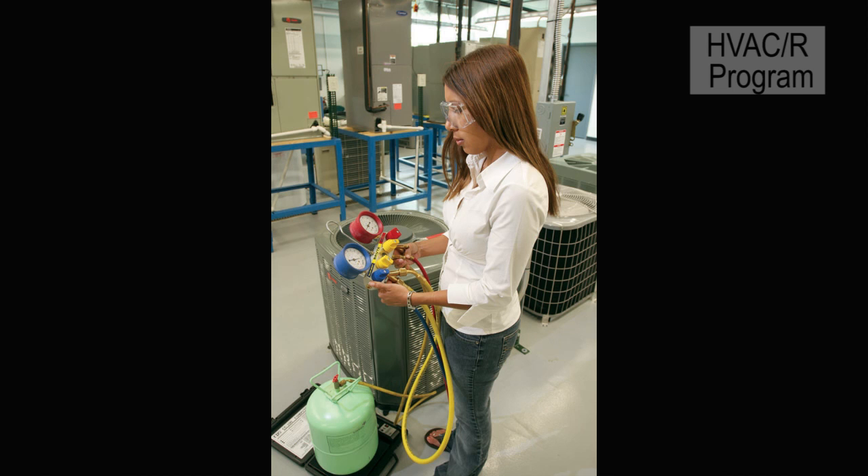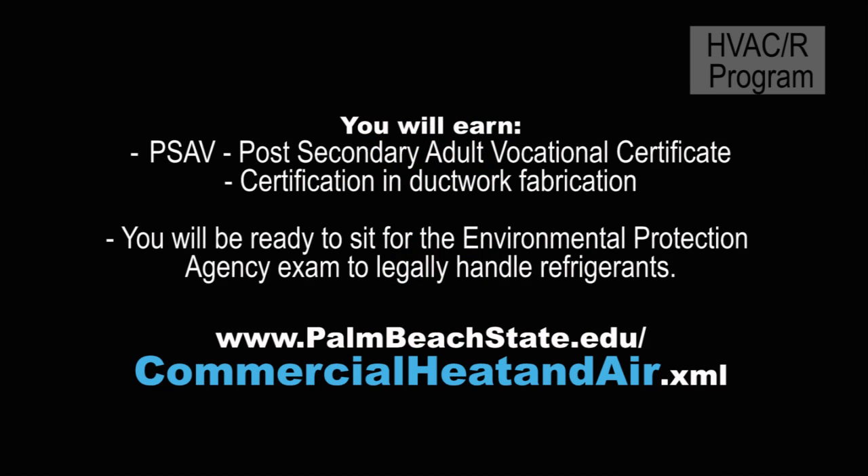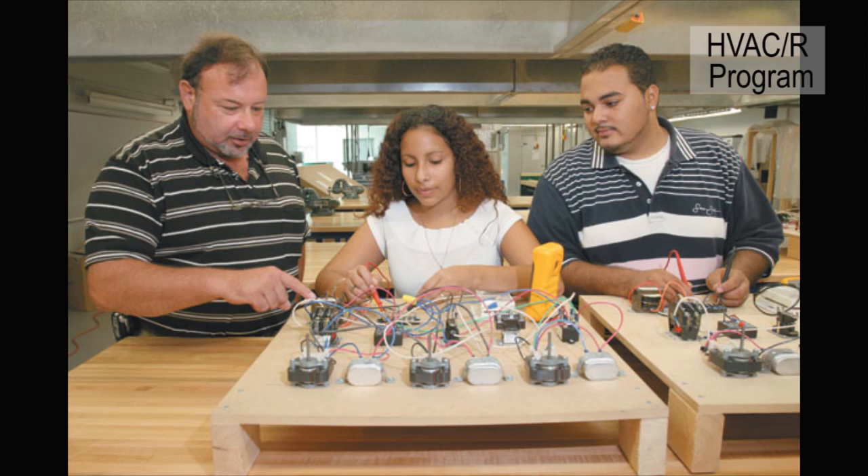We have very strong theoretical learning in our classrooms, but also we have extensive labs that have a variety of residential and commercial equipment, including ice machines, water-cooled air conditioning units, walk-in refrigerators, walk-in freezers, and other restaurant equipment.